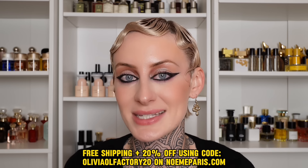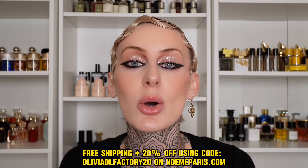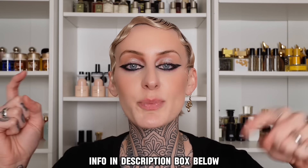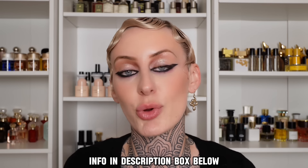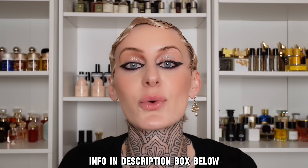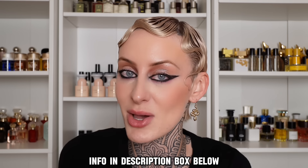If you guys are interested in checking out any of the fragrances, they did hook us up with a 20% discount code when using code OLIVIAOLFACTORY20, as well as free shipping on your order. I'm going to put all of the information in the description box down below. A big thank you to Noem Paris for sponsoring this portion of today's video — and without further ado, let's get into today's video.